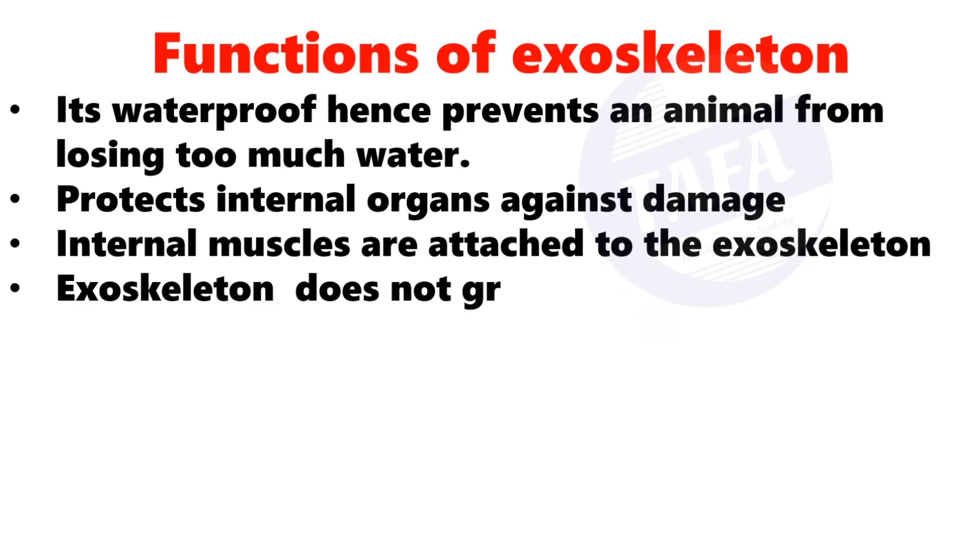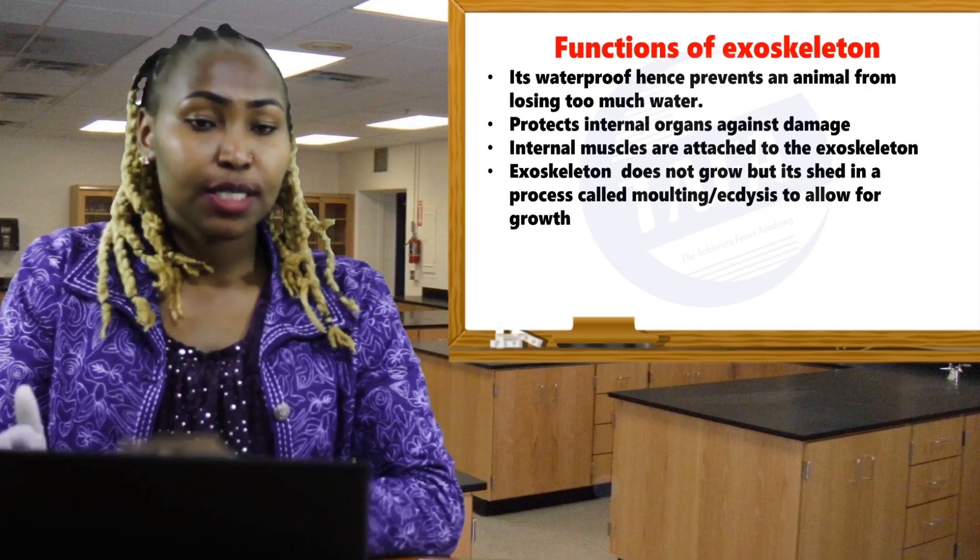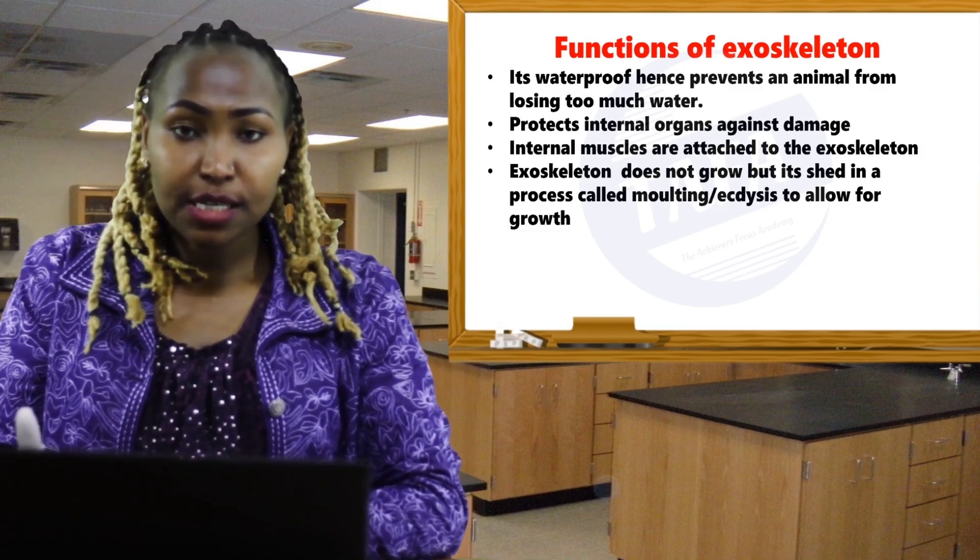Something to note: the exoskeleton does not grow, but it is shed periodically in a process called moulting, also known as ecdysis.